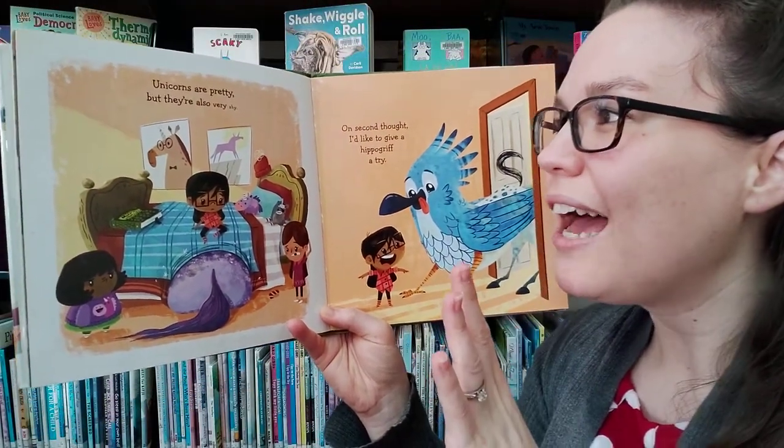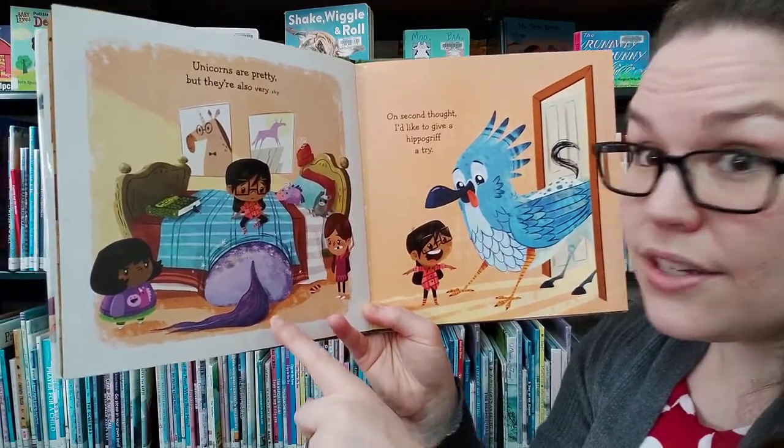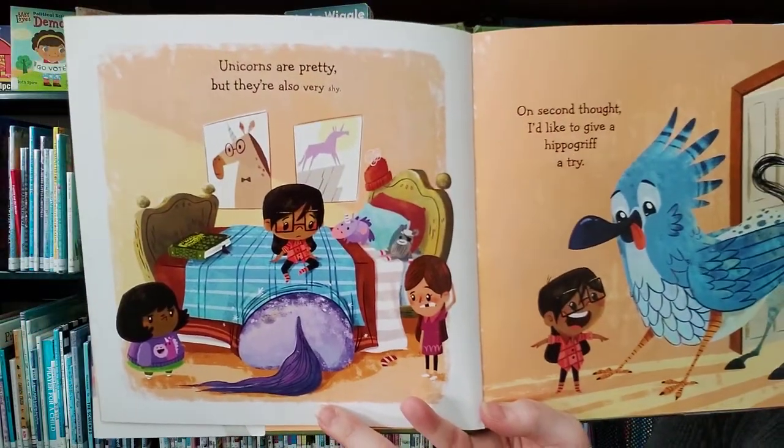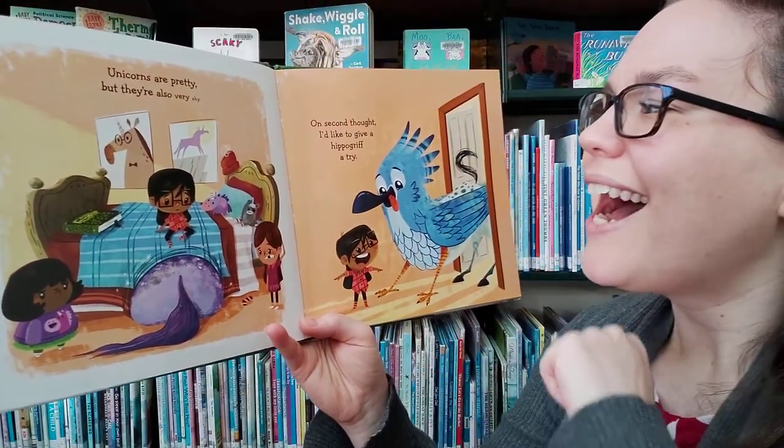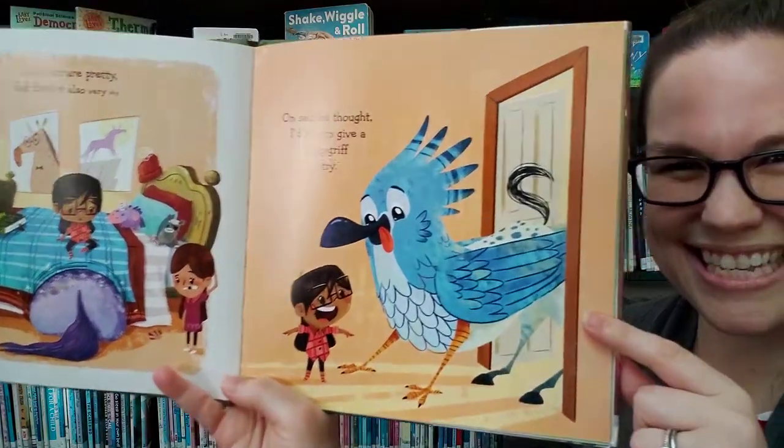Unicorns are pretty but they're also very shy. Do you see it hiding under the bed? It's so shy. On second thought, I'd like to give a hippogriff a try. Do you see this hippogriff?